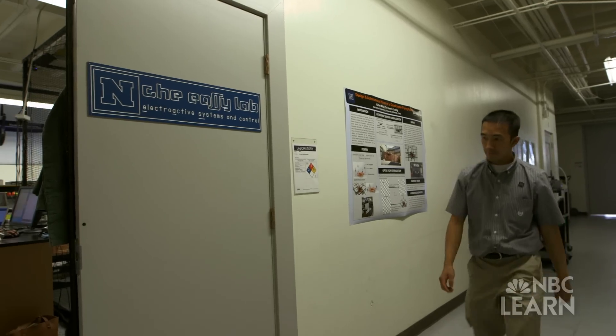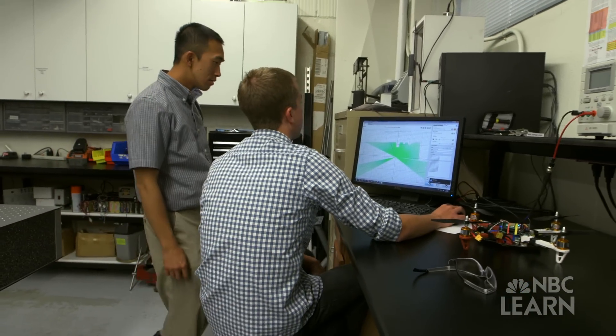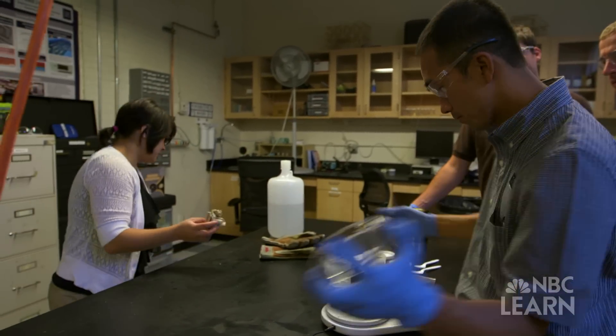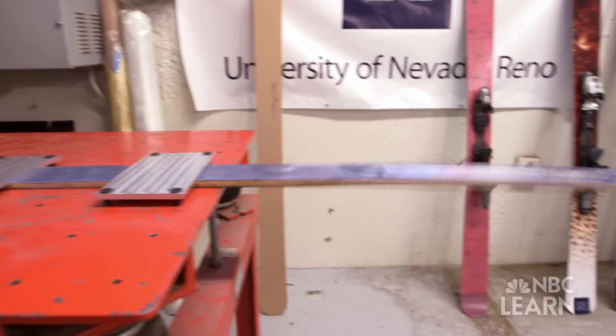Cam Liang is an engineer at the University of Nevada, Reno, who is funded by the National Science Foundation. He and his team of graduate students are using nano-composite materials to reduce unwanted vibration in high-performance skis. It allows you to go faster, you feel more comfortable, and you can control the ski better.